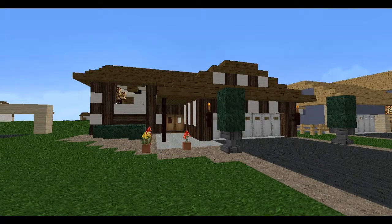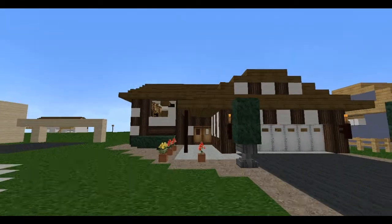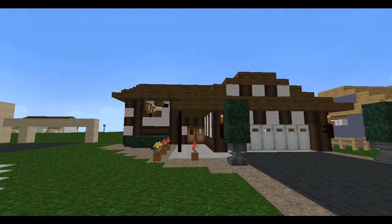I'm back again with another split-level house walkthrough. This is a different floor plan. There are a few videos I have of houses like these.